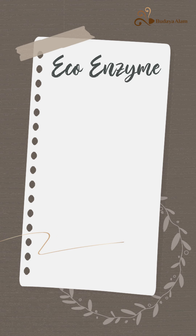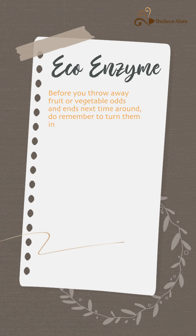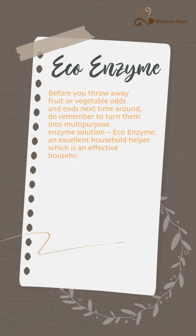EcoEnzyme DIY. Before you throw away fruit or vegetable odds and ends next time around, do remember to turn them into a multi-purpose enzyme solution. EcoEnzyme is an excellent household helper which is an effective household and laundry cleaner.